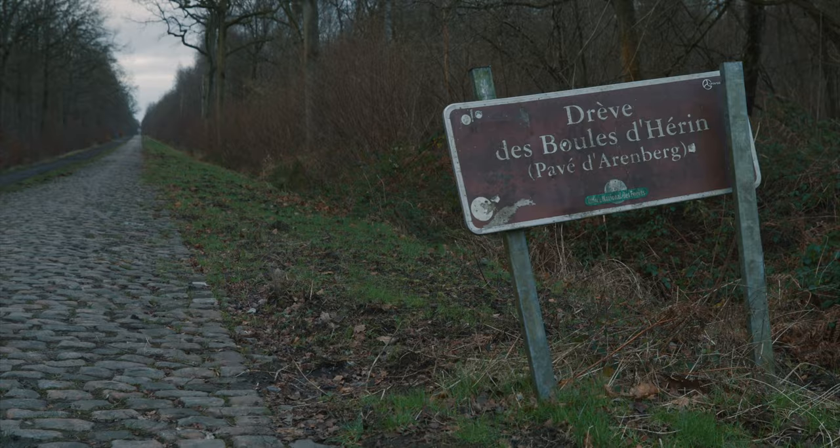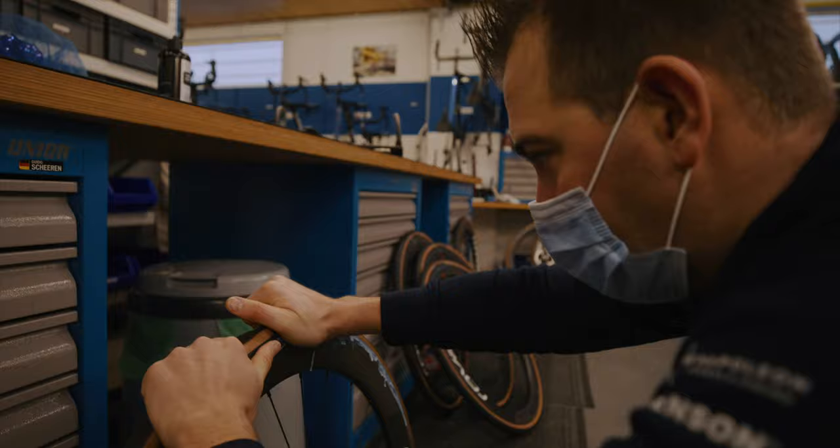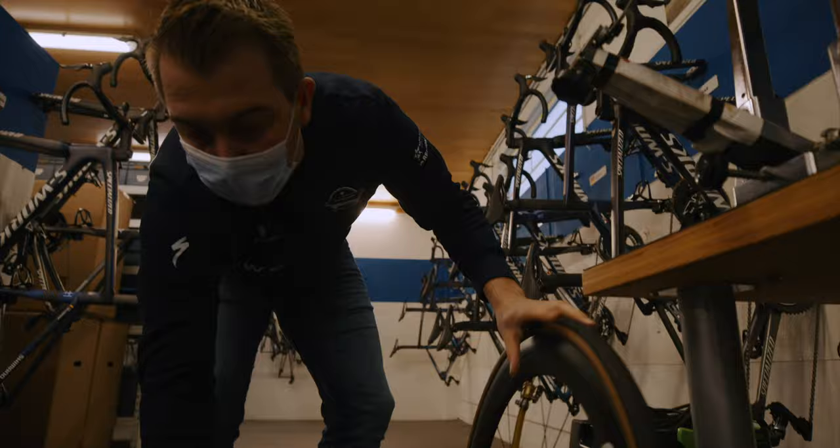Ultimately, the rider has the choice. We try to, with all this work also done here — the testing, etc. — we try to give as much information to the riders so they can ultimately take a decision. I think we have enough lucidity and intelligence to understand where we have to go. And this is where Tubeless is the way forward. We raced with Tubeless already. We won with Tubeless already.